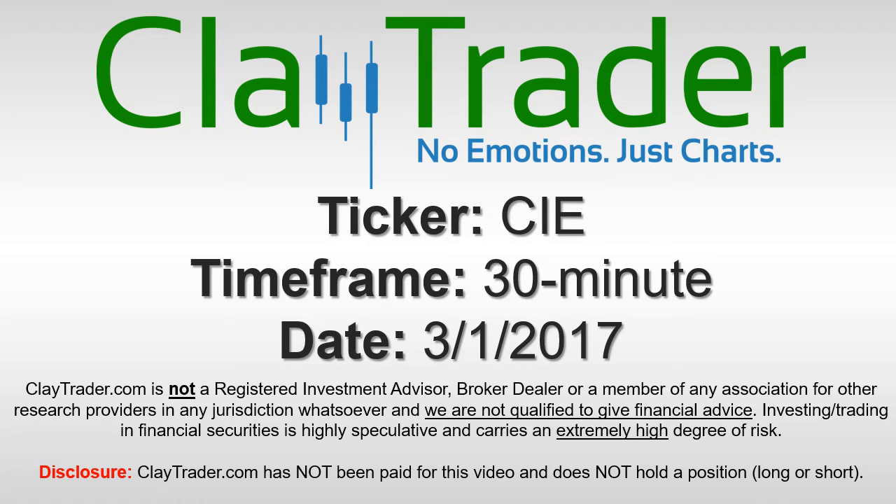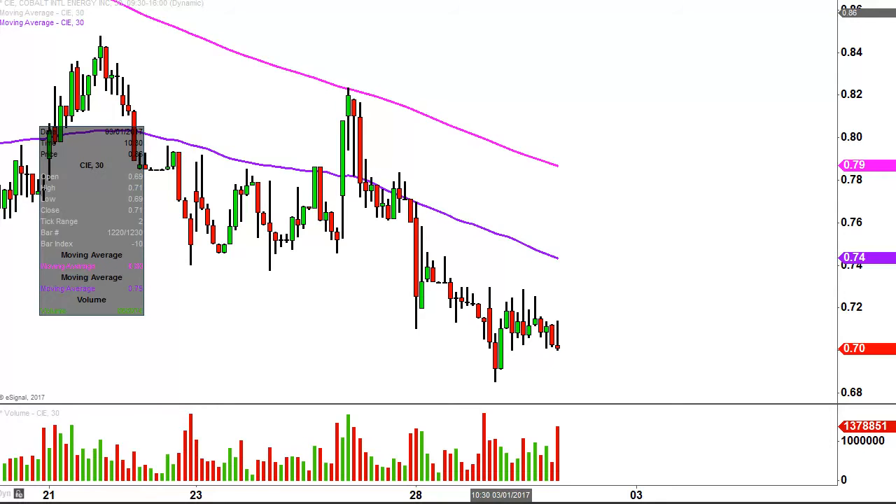It's Clay Trader and this will be a video chart on ticker symbol CIE. We will take a look at the 30 minute time frame. What do I mean by 30 minute in case maybe you're new to charts? Instead of each one of these candles here representing one day's worth of price action, which is what you would normally see, each one represents 30 minutes.